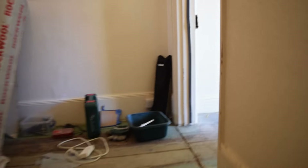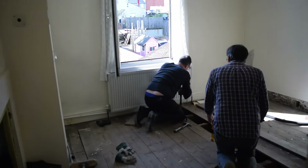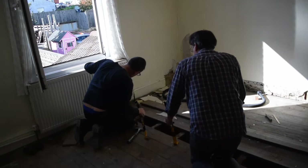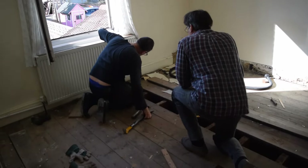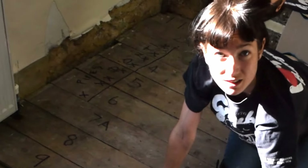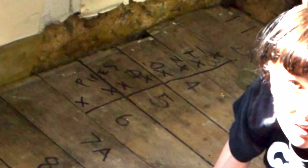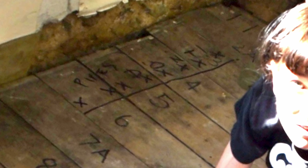Our house is very old and we discovered years of ad-hoc plumbing below the floor — a snaking system of brown plastic tubes threaded all around the room. We had an incident with these pipes which we didn't capture on film. Suffice to say, be very, very careful when screwing into a floor with a lot of pipes or cabling below the surface.